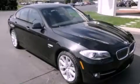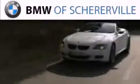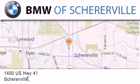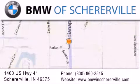Call now to find out how you can own this breathtaking vehicle. Thank you for considering BMW Sherierville for your next luxury vehicle. If you have any questions, please visit our website, give us a call, or stop by our dealership located at 1400 U.S. Highway 41 in Sherierville.